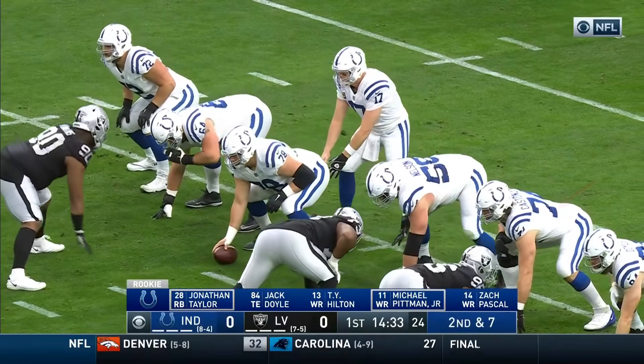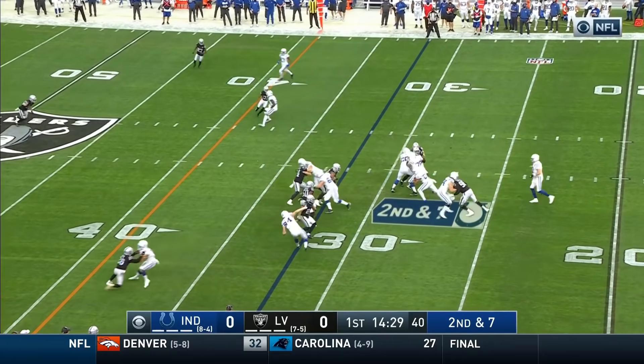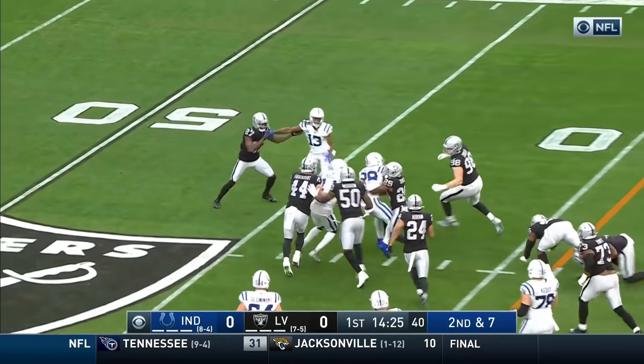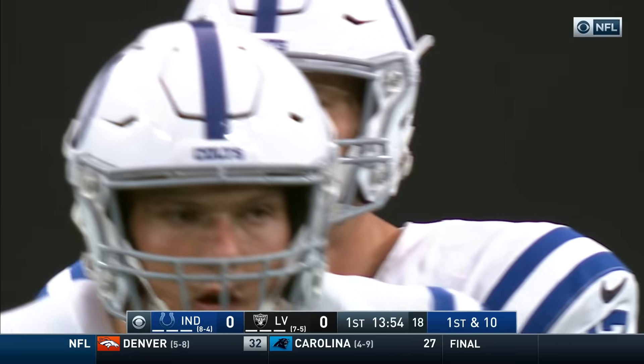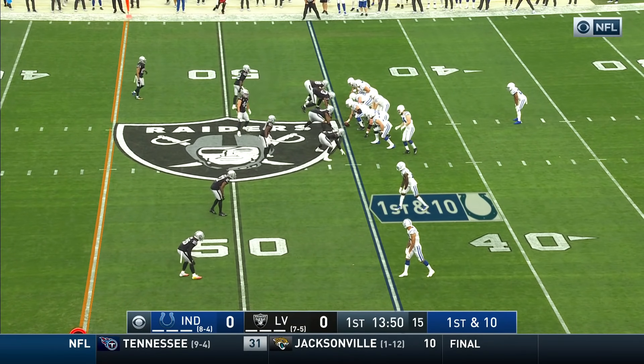He was injured a couple of weeks ago in that loss to Tennessee — it was his right knee. Another running play. This time, Taylor emerges and he's got a first down. Well-earned run. Double tight end set: Alley, Cox, and Burton. New set of downs for Indianapolis to work with.